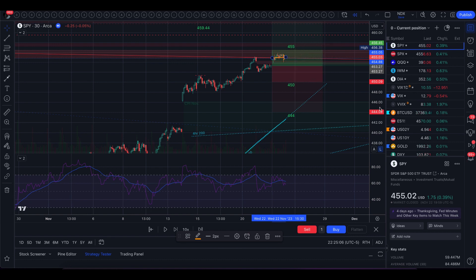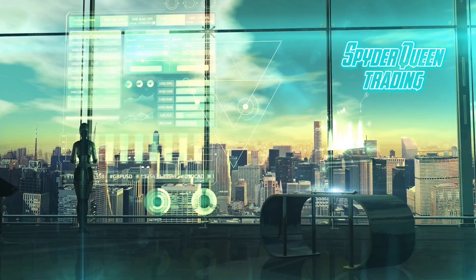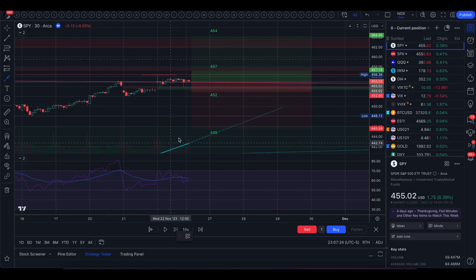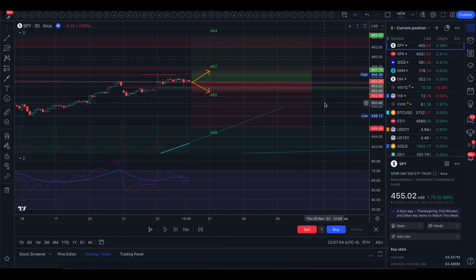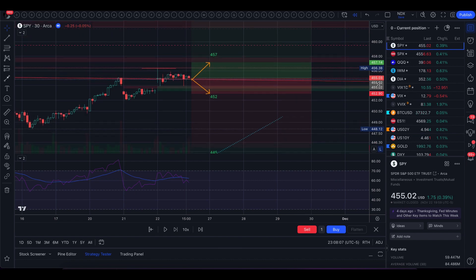Let's go check out tomorrow's levels. Tomorrow's implied move is between $4.52 and $4.57 — it is a very small move, just $2.12 in each direction, and that is because VIX is down in the 12s. IV is very low tomorrow and the 30-day average volatility is quite a bit wider at $4.45 to $4.64, and we have a lot of levels to the upside.